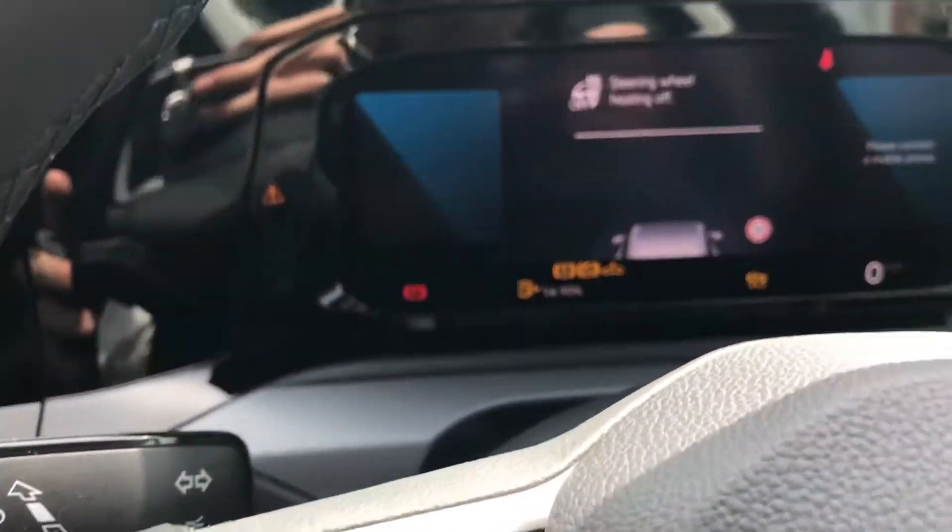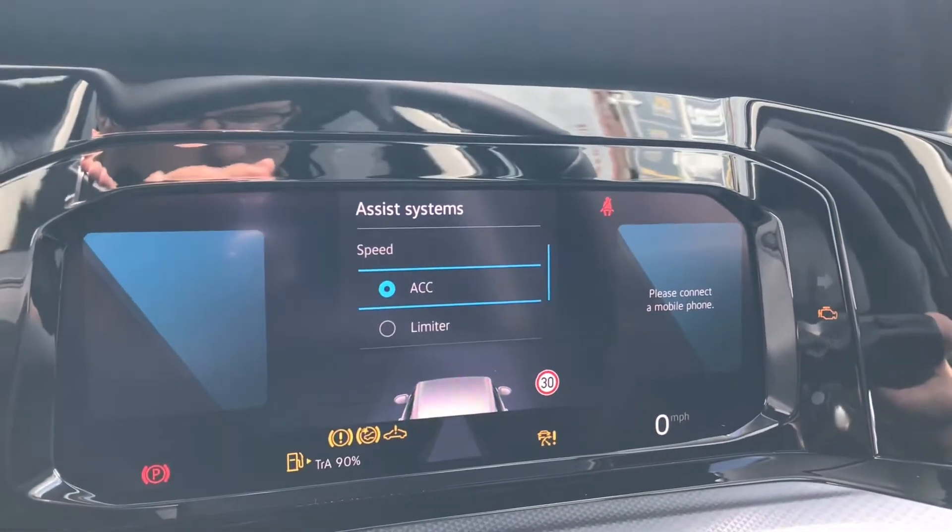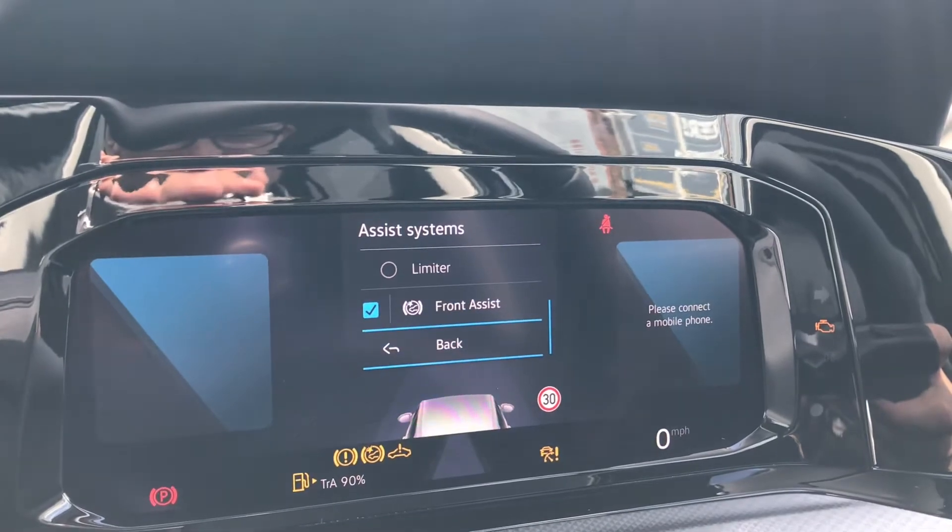On this side you have your assist functions — here you can see we have access to our lane assist, our adaptive cruise control, speed limiter and our front assist, all whilst we drive.